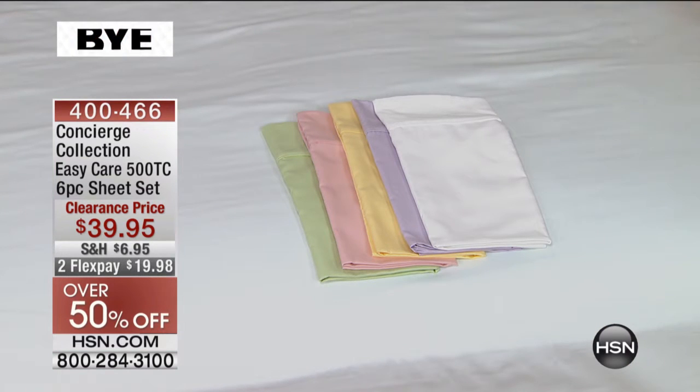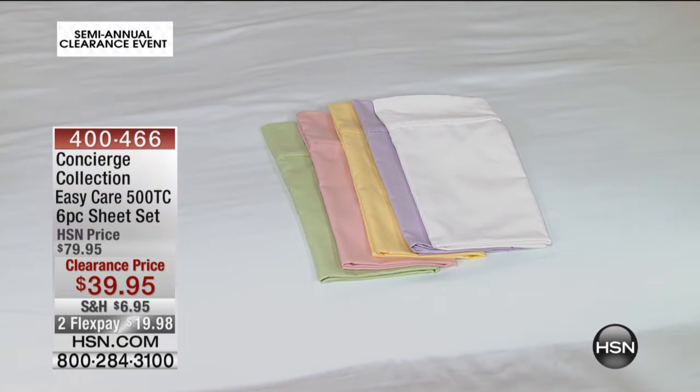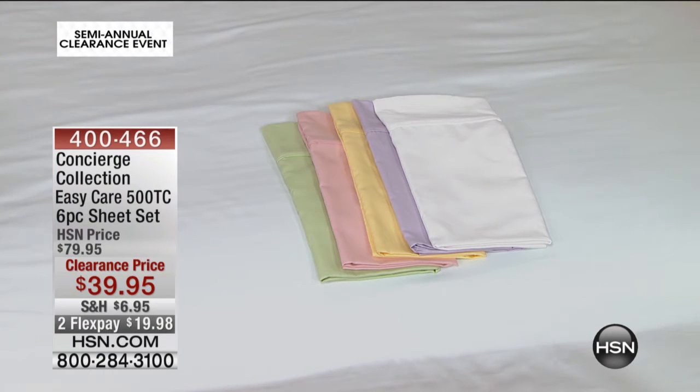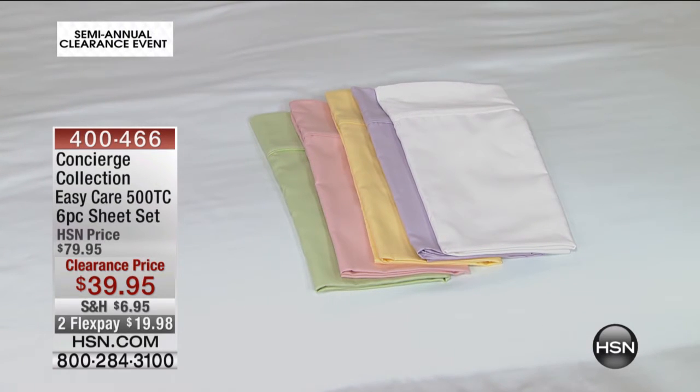Now we're going to a whole different sort of thought. This is E-Z Care. We have the E-Z Care sheets — it's 500 thread count, it's a six-piece set, which is really nice because you get four pillowcases. And it's the only one tonight where we have all of this — four pillowcases, the fitted and the flat sheet.